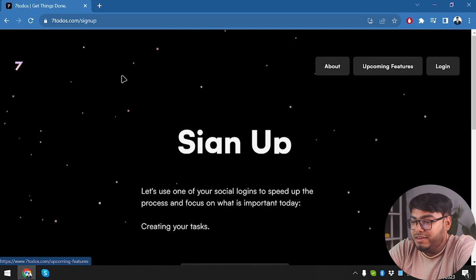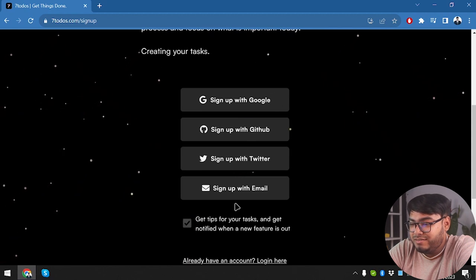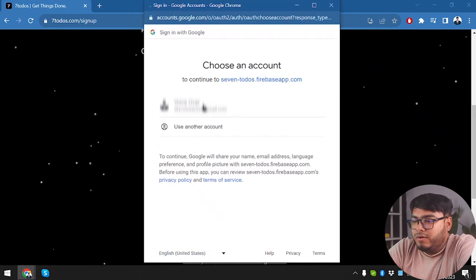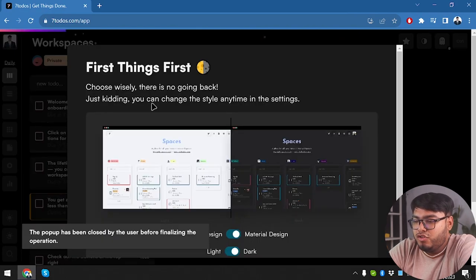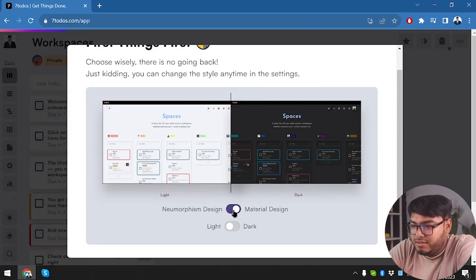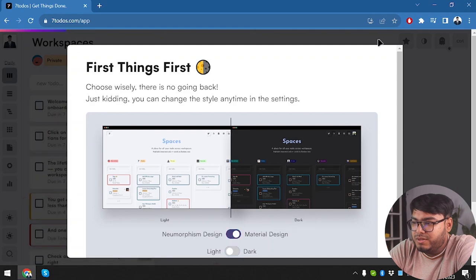Now let's create an account and sign in. It's pretty cool that we get one-click sign-up. I'll choose the easy way and sign up with Google. After selecting our Google account and a brief delay, we get to choose between Neumorphism design or Material design. Since Material design is the updated model, we're going with Material design.